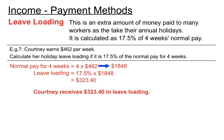Just to recap on what we did there: we went from a weekly pay given in the question, multiplied by four, and then multiplied by 17.5 over 100. I'm making a fuss about that because we're going to work backwards in the next question — we'll be given a leave loading amount and work backwards to find her normal pay, dividing by 17.5 over 100 and then dividing by four.